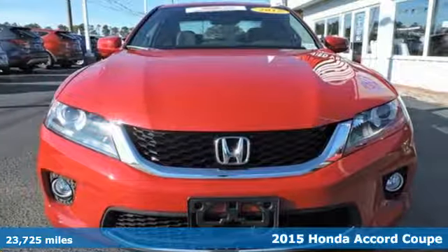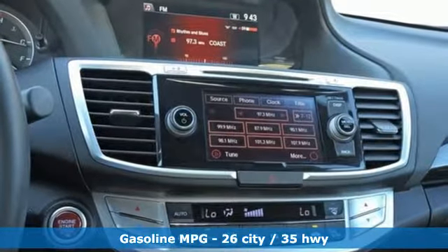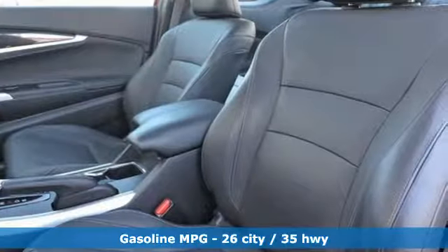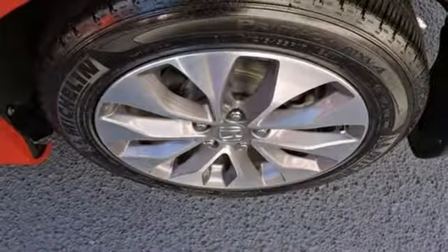Features include streaming audio, doors and push button start proximity key, front heated leather bucket seats, auto dimming rear view mirror, and wireless phone connectivity.